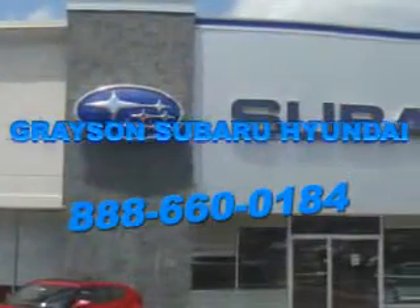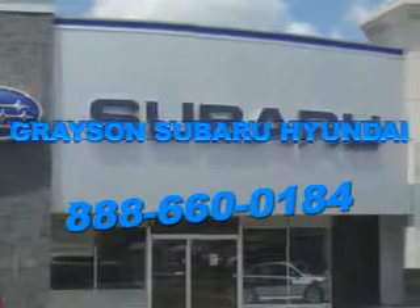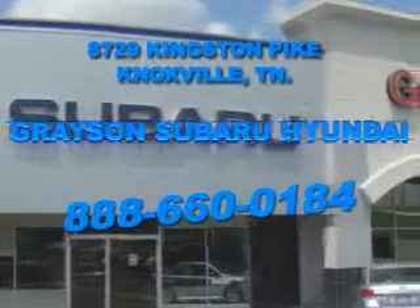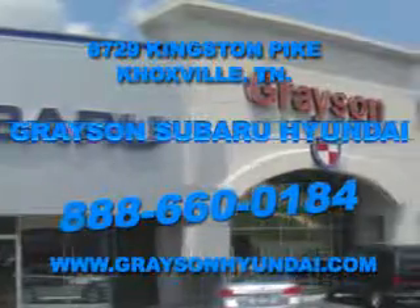The leading Knoxville, Tennessee Subaru and Hyundai dealer has all of your automotive needs covered. Open six days a week, Grayson Subaru Hyundai is conveniently located at 8729 Kingston Pike in Knoxville. Come see us. For more information about our amazing inventory lineup, check us out online at www.graysonhyundai.com.